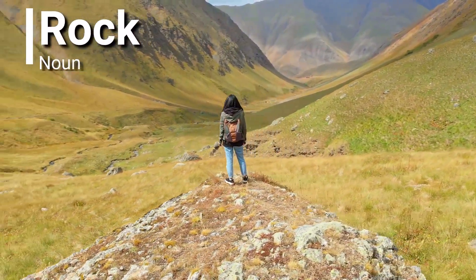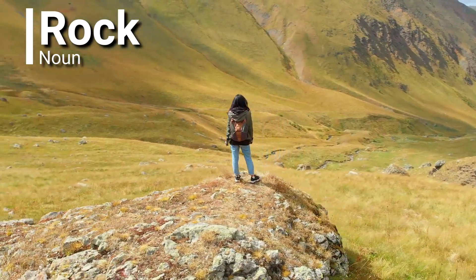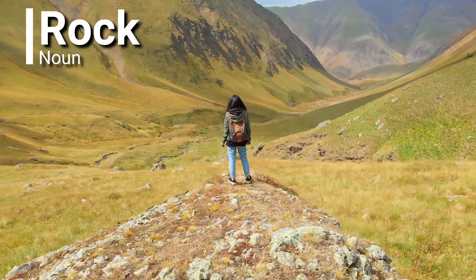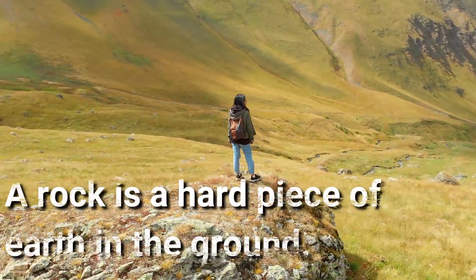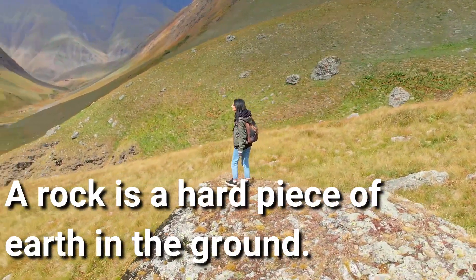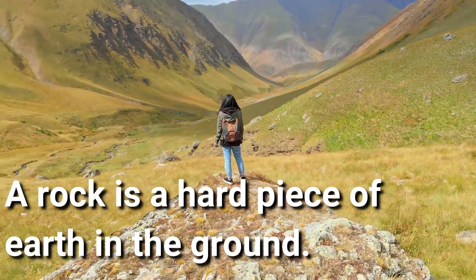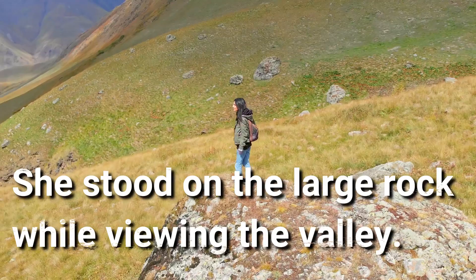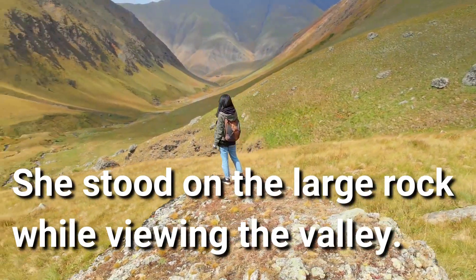Rock. Rock is a noun. A rock is a hard piece of earth in the ground. She stood on the large rock while viewing the valley. Look at that.